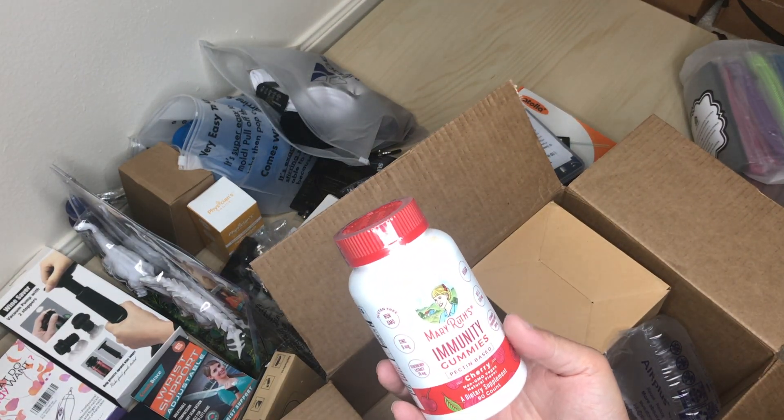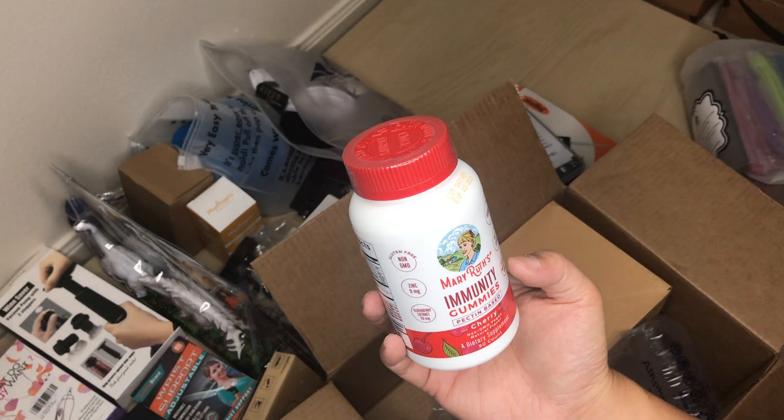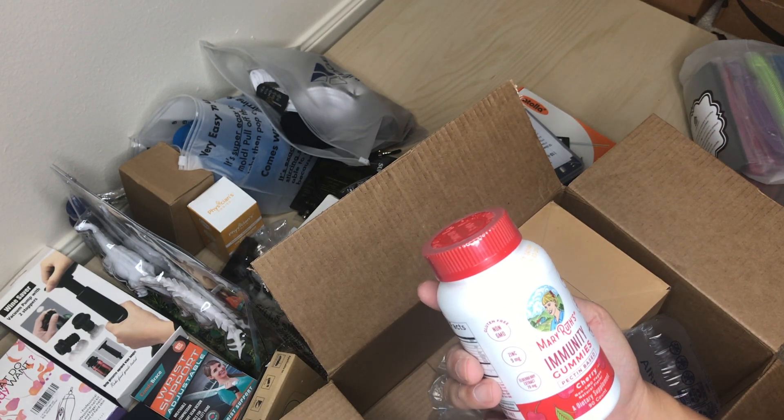Some more pills — these are gummies, cherry flavor dietary supplement, vegan, non-GMO, zinc.